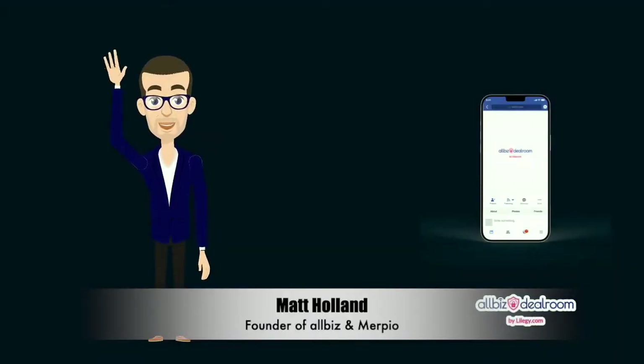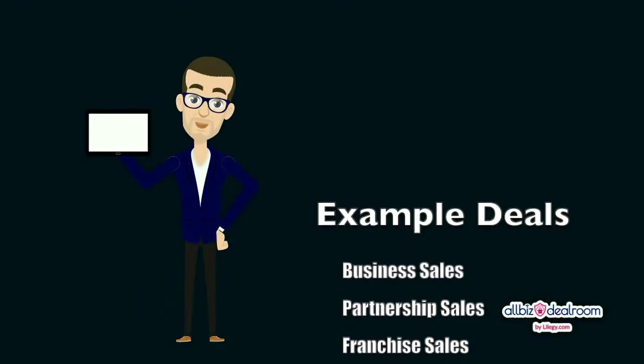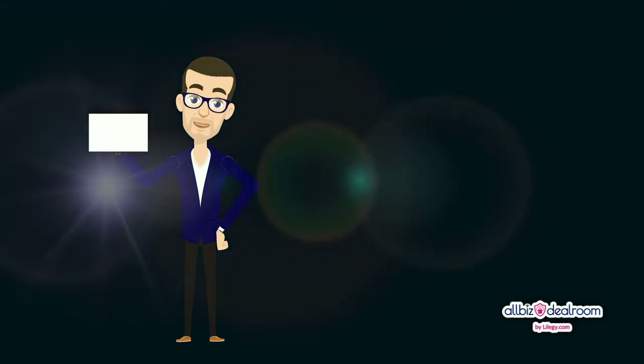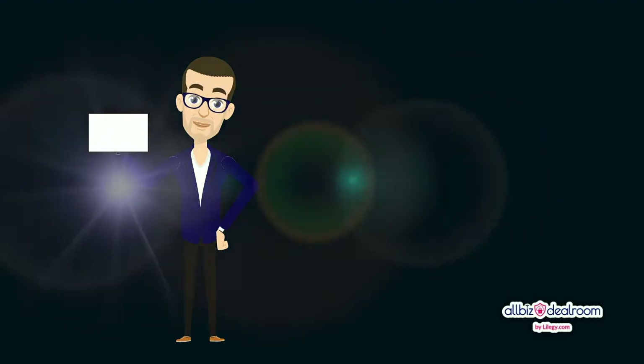Hi there, my name's Matt. Let's take a look at the Orbeez Deal Room and how it could work for you. If you're looking to sell a business or any commercial asset, our unique deal preparation process has proven to deliver significantly better results for our clients in reducing time on market and delivering a superior financial outcome.